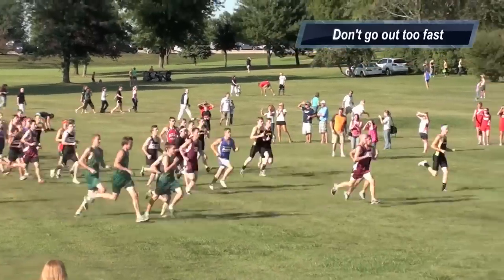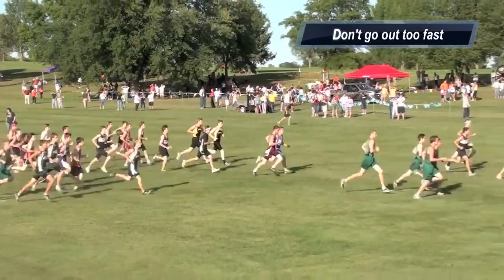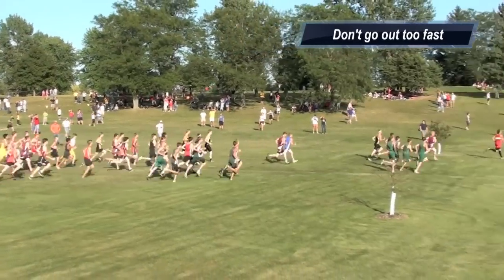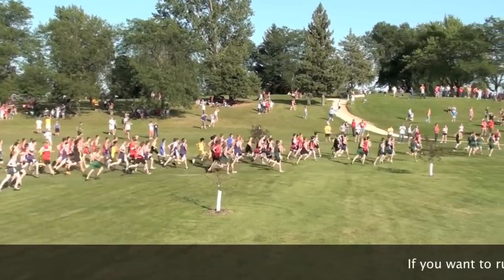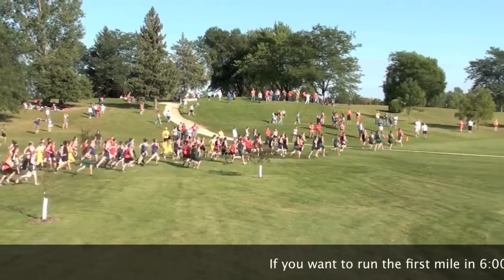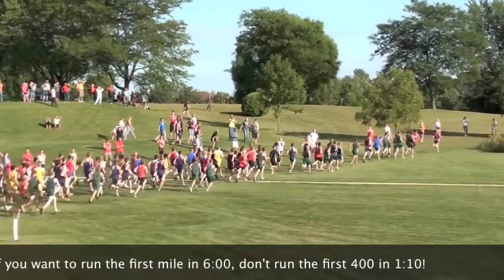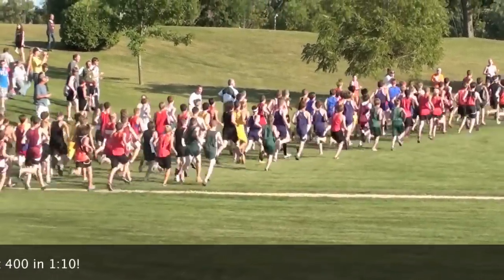Don't go out too fast. You can't go out too fast in a race, otherwise you're going to sabotage the rest of the race. A great example of this is at state meets — a lot of times the best runners will go out in a minute in the first 400. Unless you're going to run a four-minute mile for your first mile, you should not be going out that fast. Try and stay calm. You'll be able to pass those people later.